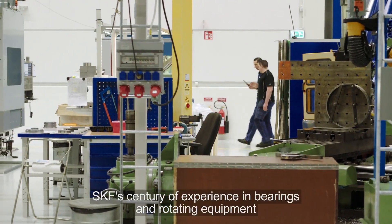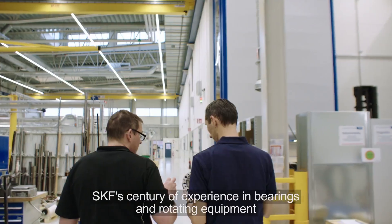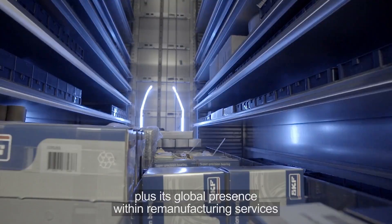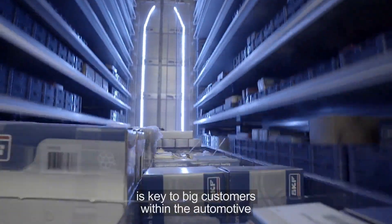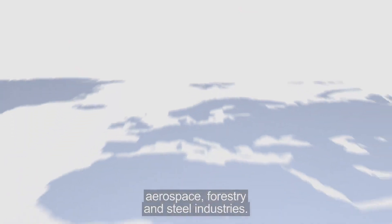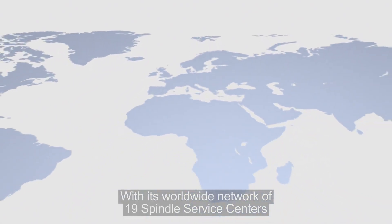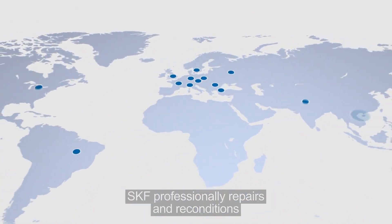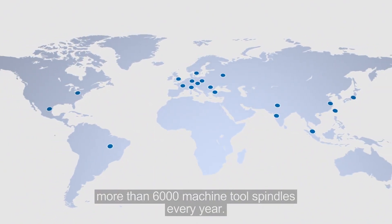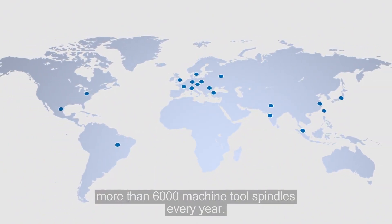SKF's century of experience in bearings and rotating equipment, plus its global presence within remanufacturing services, is key to big customers within the automotive, aerospace, forestry and steel industries. With its worldwide network of 19 spindle service centres, SKF professionally repairs and reconditions more than 6,000 machine tool spindles every year.